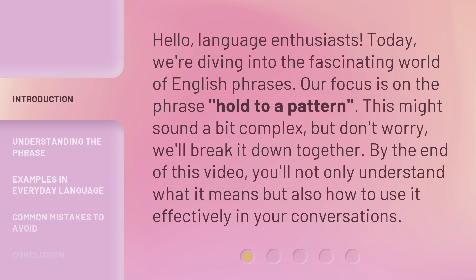This might sound a bit complex, but don't worry, we'll break it down together. By the end of this video, you'll not only understand what it means, but also how to use it effectively in your conversations.